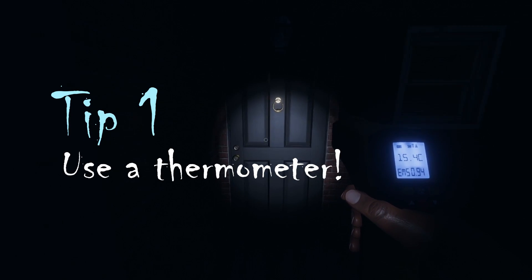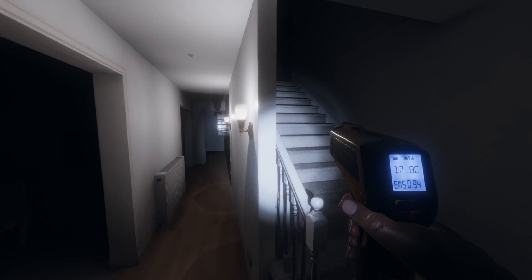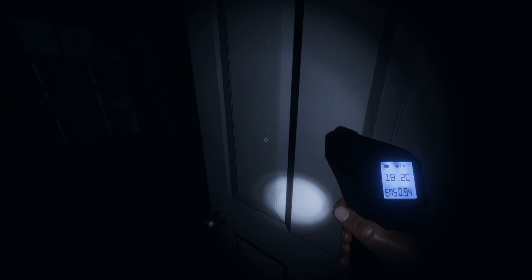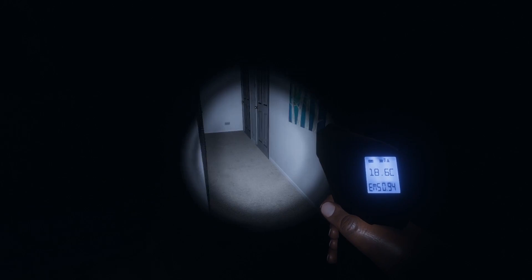The most reliable way to find the ghost room is by using the thermometer. I do recommend that you all grab a thermometer each and split up. Temperatures of 13 degrees Celsius and higher are normal. As soon as you start hitting 12.9 degrees Celsius or lower, you have either passed the ghost when it's patrolling, or you have found the ghost room if the temperatures are consistently low.